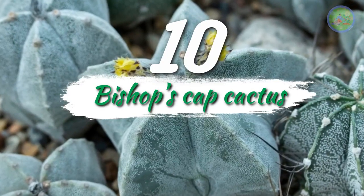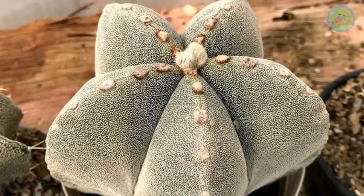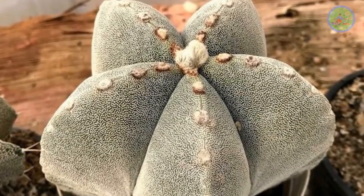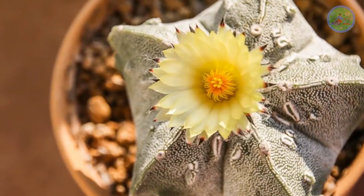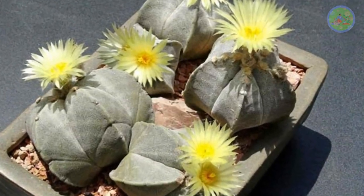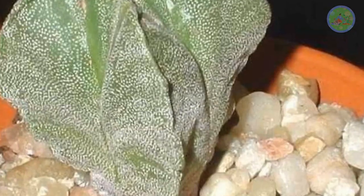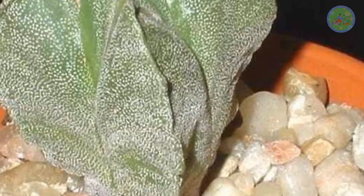Number 10: Bishop's Cap Cactus. You will be surprised to see this cactus — it looks exactly like the bishop's cap. Its green body and yellow flower give it an awesome look. It requires little water and space and very less care. It can handle partial shade. There are long spikes at the edges of the stem, and it has a frosty white coating that protects it from the sun.